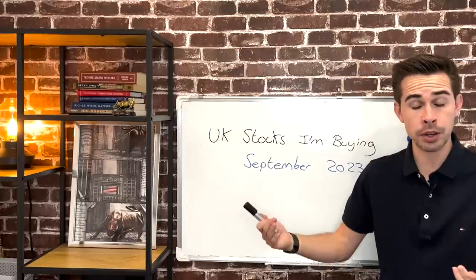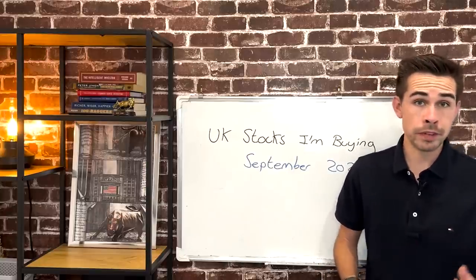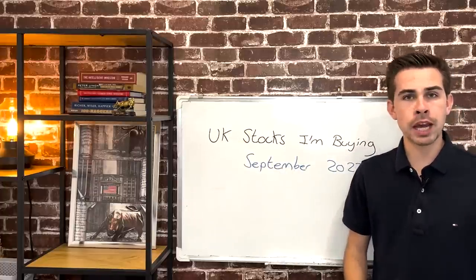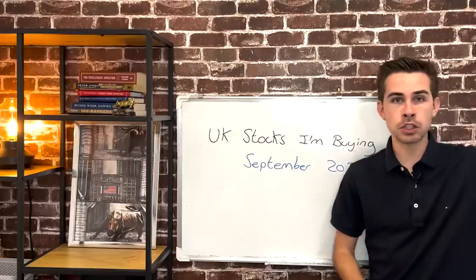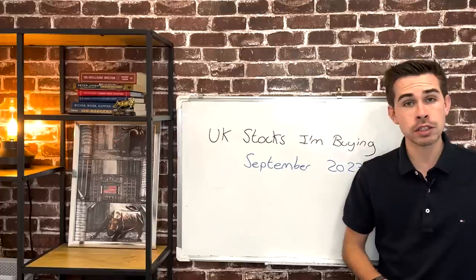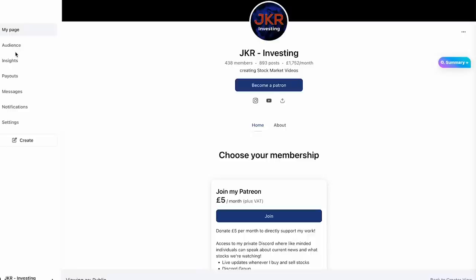Just to let you know if it's your first time here - I am a long-term investor, so all these stocks you see me buying are going to be held for three, four, five years. There are a couple of times where some might be sold because something's changed fundamentally or the valuation went absolutely crazy, but apart from that it's mostly longer-term holds. If you want to support the channel, make sure you join the Patreon - it's only five pound a month.